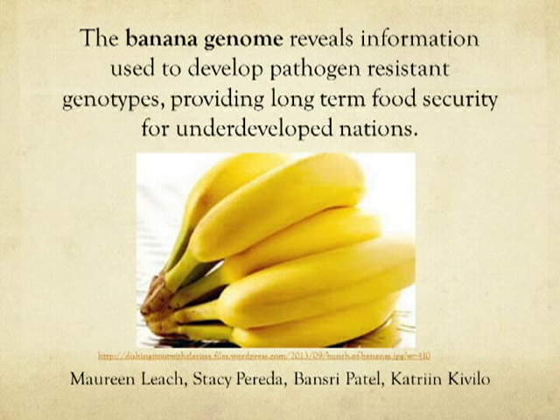The banana genome reveals information used to develop pathogen-resistant genotypes, providing long-term food security for underdeveloped nations.